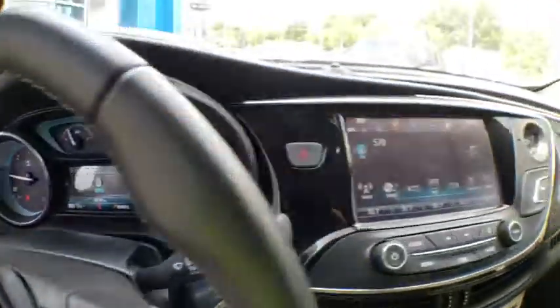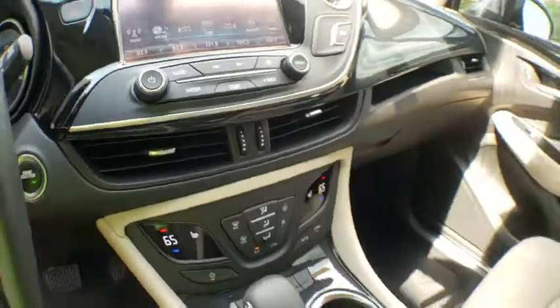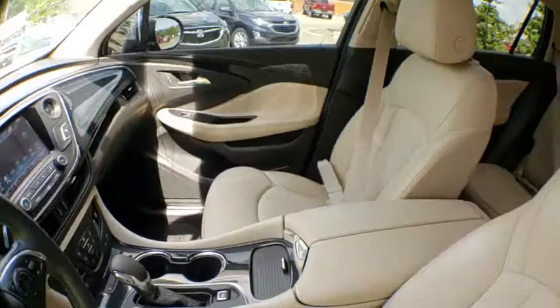This vehicle has less than 20,000 miles. Here are some of this vehicle's great options: backup camera, traction control, power liftgate, power passenger seat.